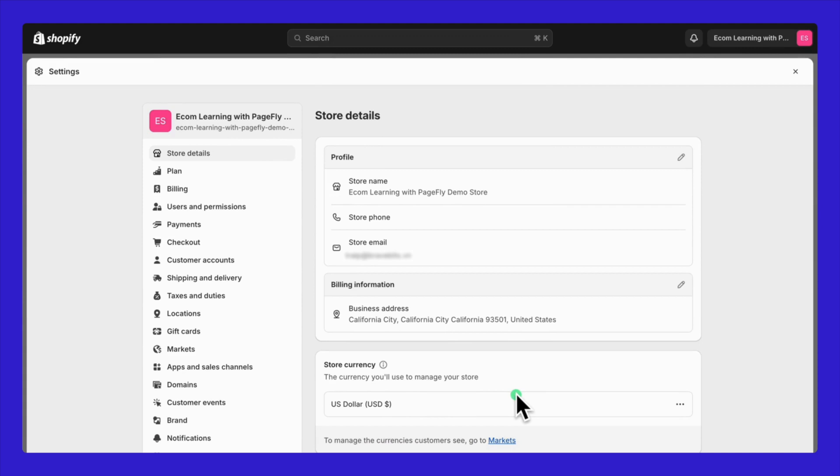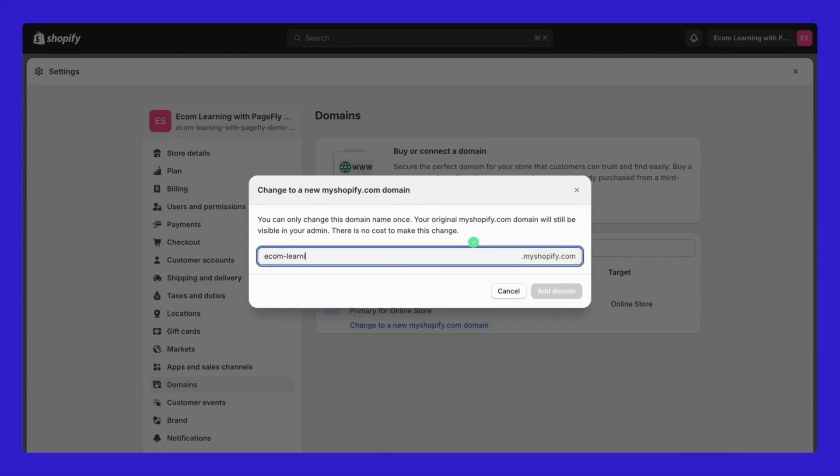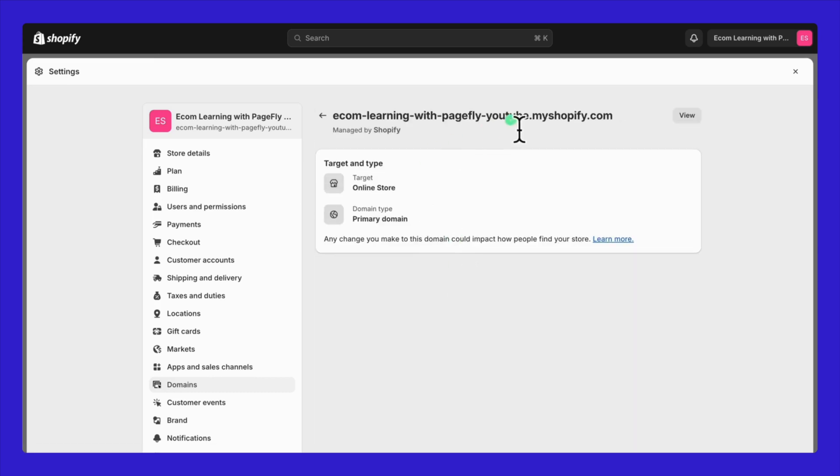Next, let's talk about changing your myshopify.com domain URL. Scroll down and click on the Domains tab. Here, you have options to either buy a new domain directly from Shopify or connect one you've purchased from a third-party provider like Google Domains or GoDaddy. If you want to change your myshopify.com, click on this button. It's important to note that you can only change this once. Your original domain will still be visible in your admin, but there's no cost associated with this change. You can test your new domain right away by clicking on the store live URL link.